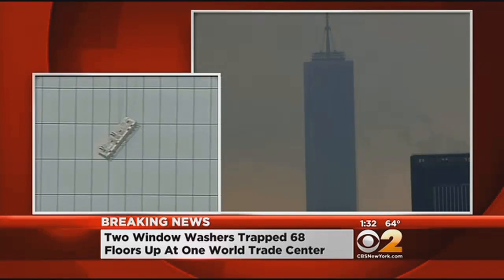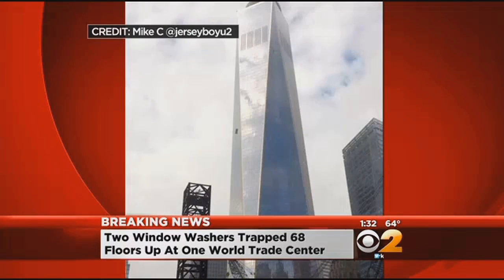We continue to see some movement there. We saw a person — we're told two window washers, the city confirmed for us. That slanted thing in the center of the left screen is the scaffolding on the 68th floor of One World Trade Center, south side. We've shown you video from our street-level camera. The sides of this beautiful building are angled. We're also getting pictures from social media.